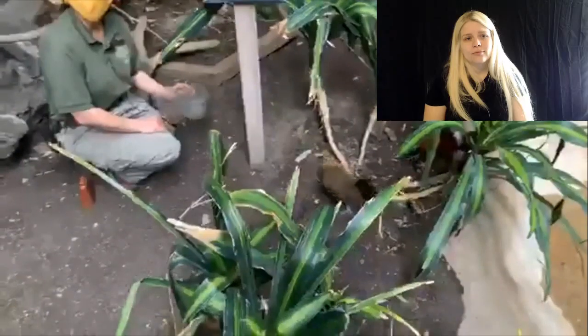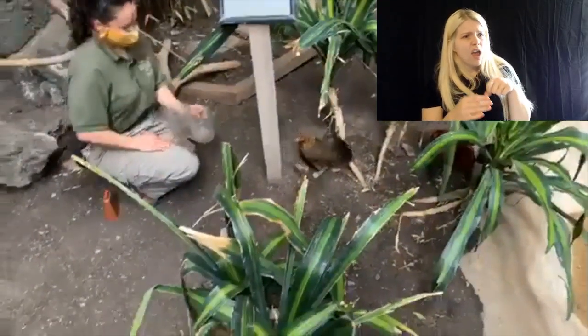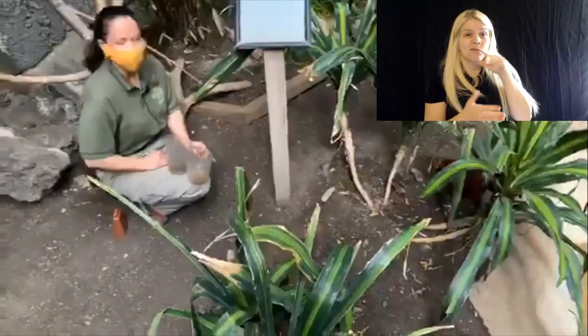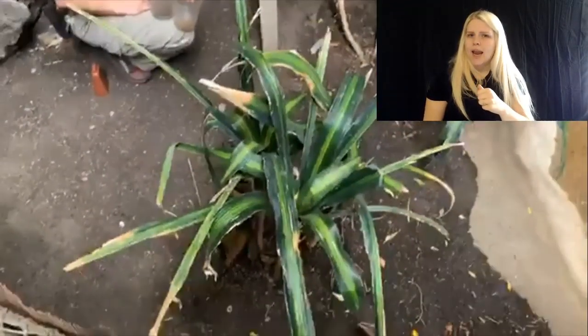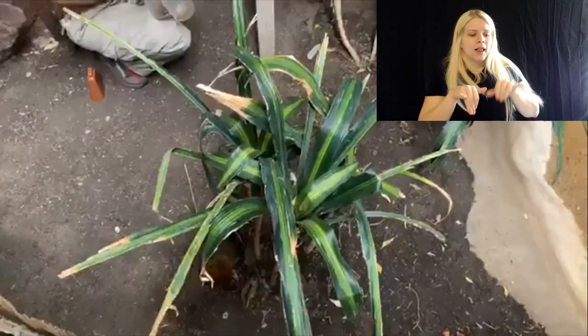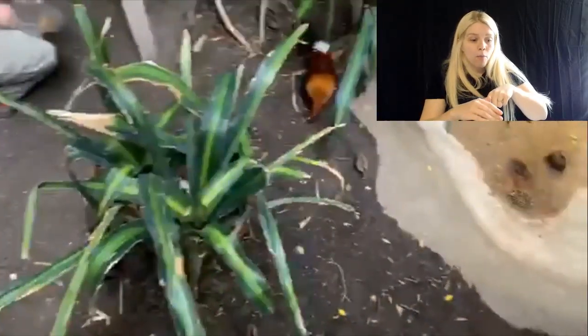Would you guys like to see me feed the rest of the birds? Do these reproduce as quickly as domesticated chickens? They lay about one egg a day when they're laying a clutch, and they'll incubate for about 21 days — not too long. And then they come out looking almost just like they look right now, just a little smaller.